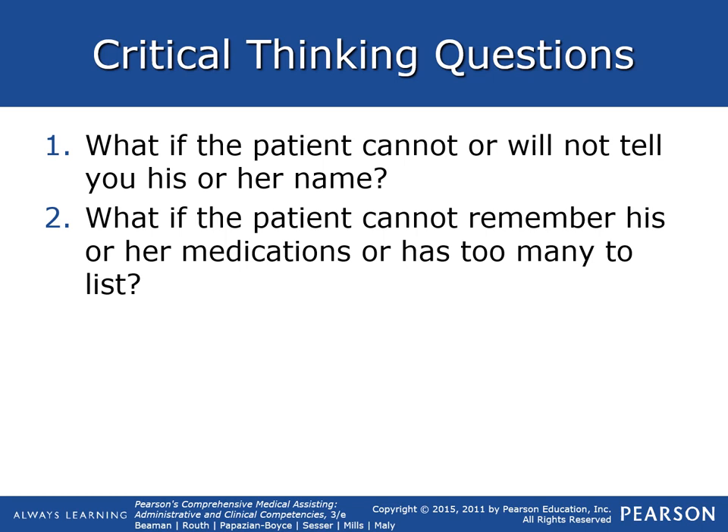Some critical thinking questions: what do you do if the patient cannot or will not tell you their name? What do you do if the patient cannot remember their medications or has too many to list? It might be good to have a family member with them or get that information later — see if they have an emergency contact in their chart.